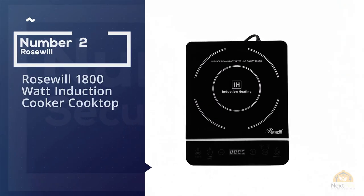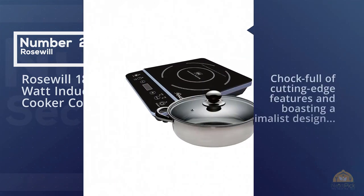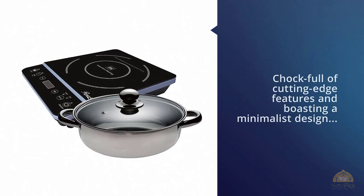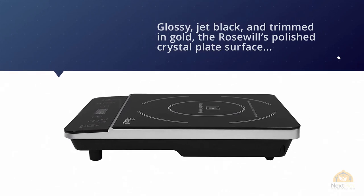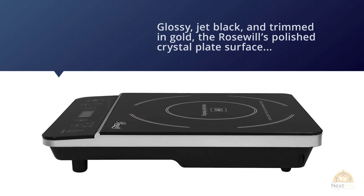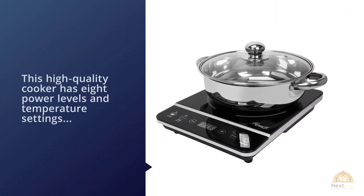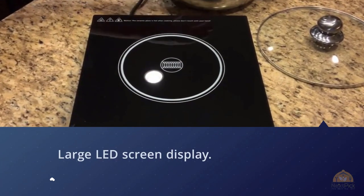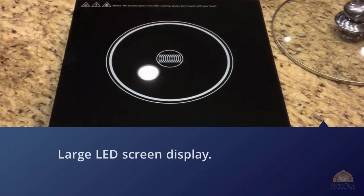Number two: Rosewill 1800W induction cooker cooktop. Chock full of cutting-edge features and boasting a minimalist design, the Rosewill 1800W induction cooker cooktop is one of the most popular induction cookers available today. Glossy jet black and trimmed in gold, the Rosewill's polished crystal plate surface allows you to cook food with less energy and time, all while adding a touch of elegance to your kitchen. This high quality cooker has eight power levels and temperature settings and a large LED screen display.